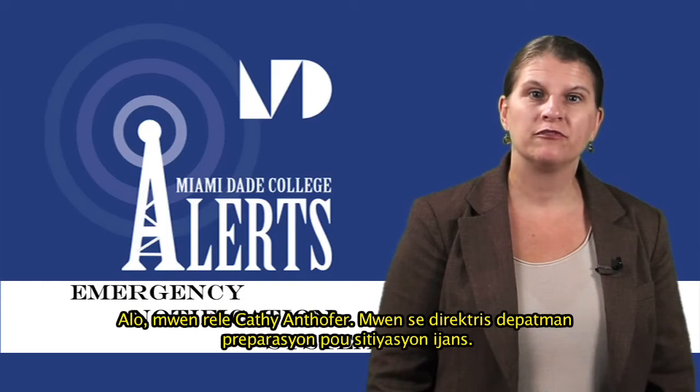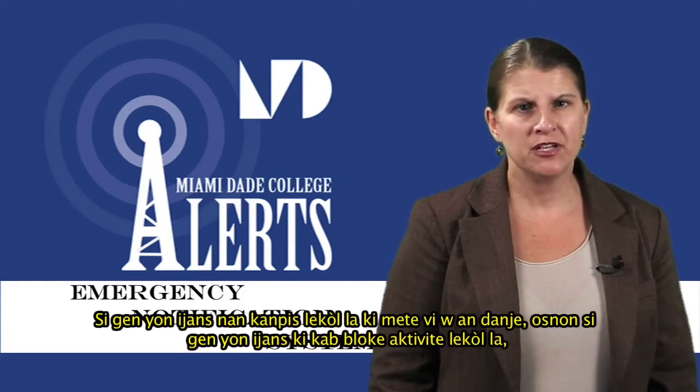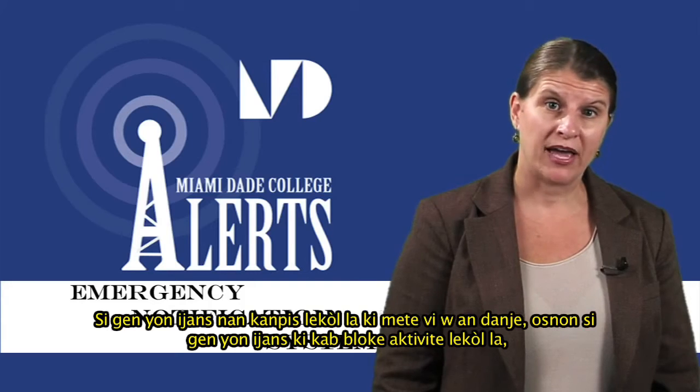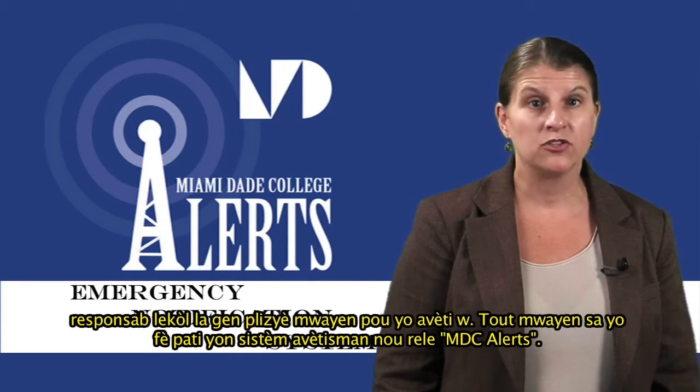Hi, I'm Kathy Antover, Director of Emergency Preparedness at Miami-Dade College. If there's an emergency on campus that threatens your life safety, or if there's an emergency that has the potential to impact college operations, college officials have several ways to warn you.